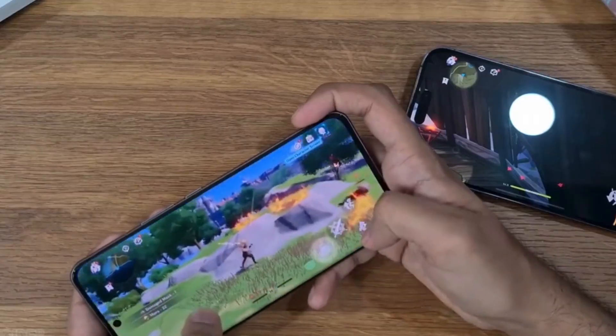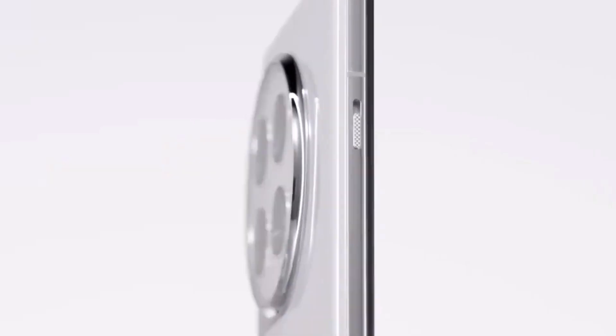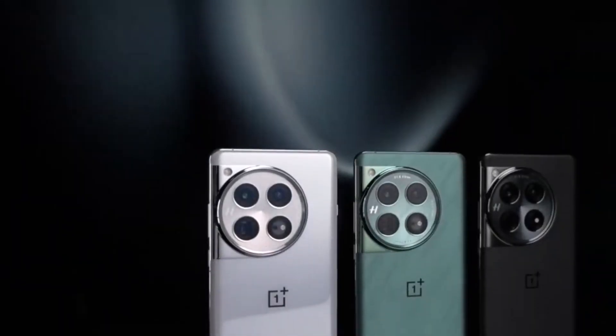That's a huge jump from its predecessor, the OnePlus 12, which scored 638 and 3,648 in those same tests. This performance leap is a clear indicator that OnePlus is stepping up their game.